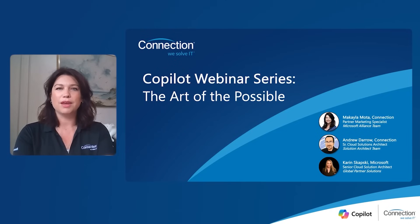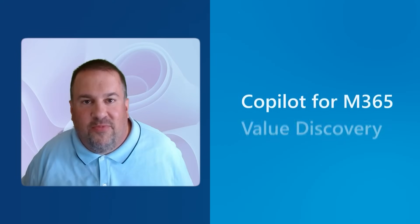Following the fireside chat, we'll be playing a further in-depth walkthrough of the workshop presented by David Carey, our senior field solution architect at Connection and resident Microsoft 365 Copilot expert. I'll now pass the floor over to Andrew and Karen to kick off the conversation. Thanks so much, Michaela.